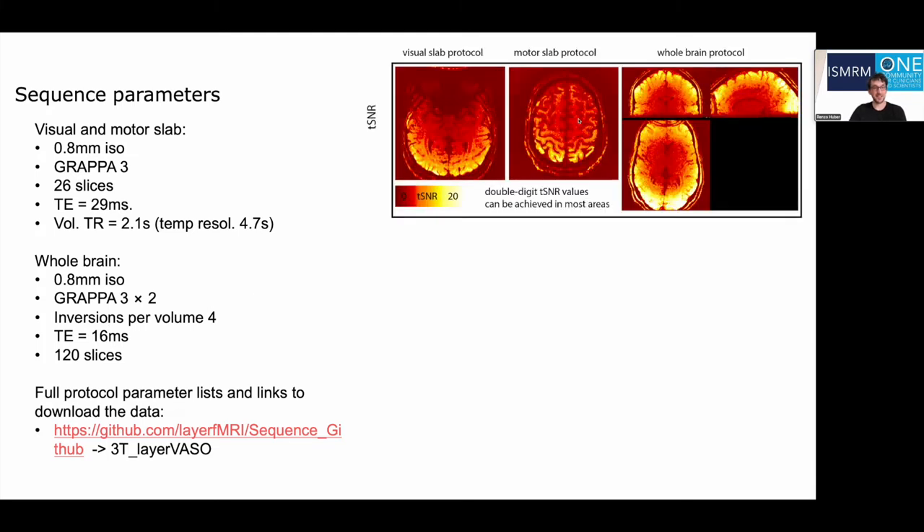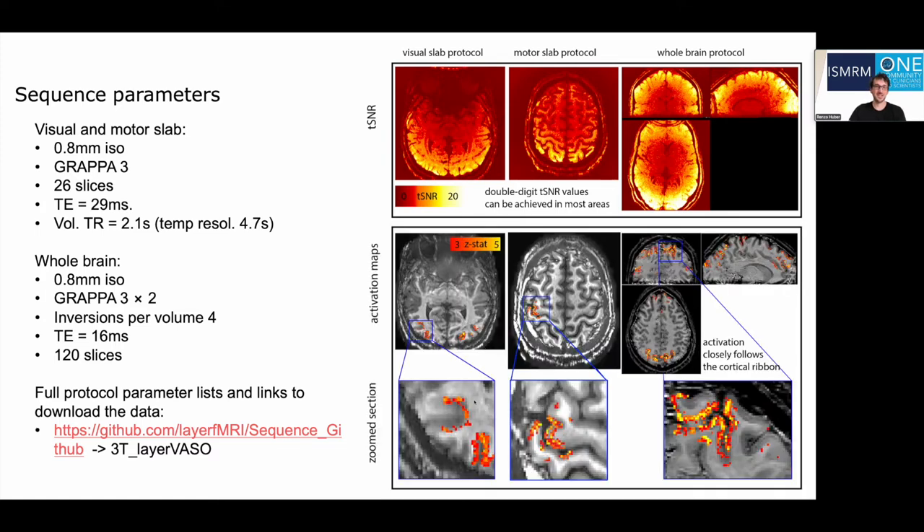In the TSNR maps of VASO, you can see that we are in the decent double-digit regime, giving us consistent activation maps for the visual protocol, the motor protocol, and also for whole-brain movie-watching connectivity networks. Based on the underlay, you might appreciate that the activity follows the cortical ribbon as expected.